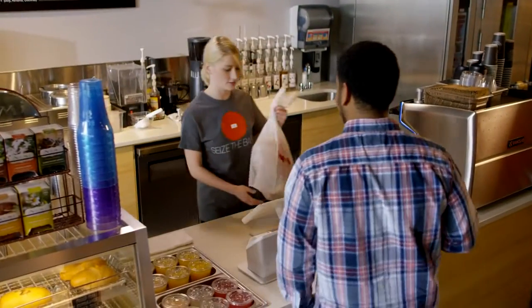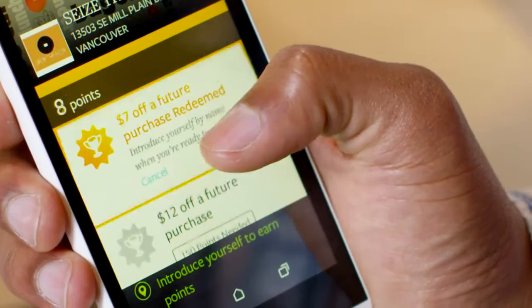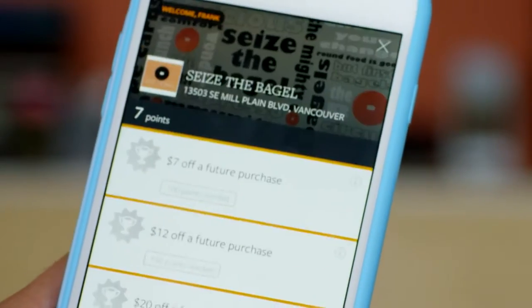A loyal customer is a rewarding customer. Now PERCA makes it easy to grow your fan base. It's the loyalty and rewards program that connects you directly to your customer's mobile phones. Here's how it works.